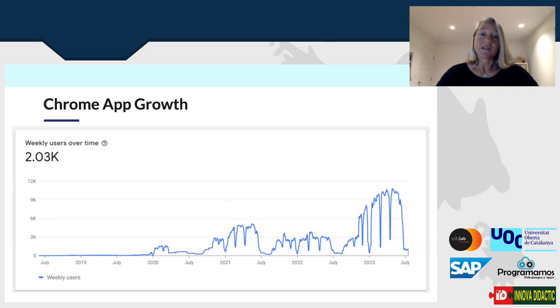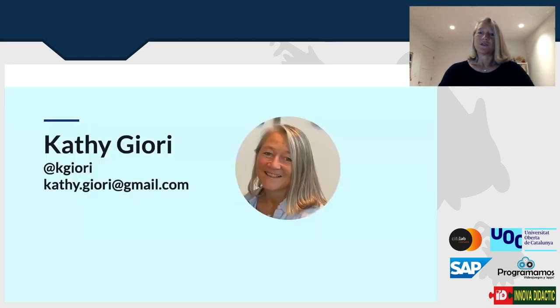This graph on Chrome app growth doesn't really reflect the total number of users, but it gives you an idea that over time we have been building mindshare. We have been picking up people as we go and we need your help to get MicroBlocks into the hands of more educators. I'm not a core educator teacher, but I try to do workshops to experience how well MicroBlocks works and what we can do to improve it. More teachers teaching teachers would be great.